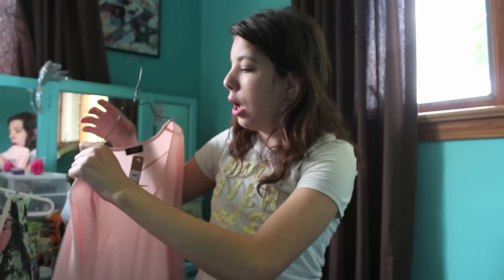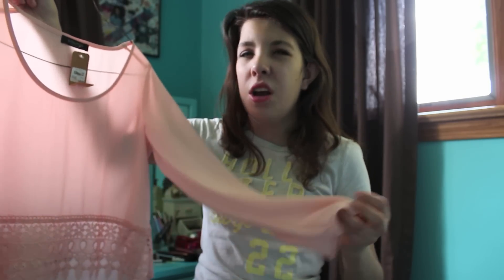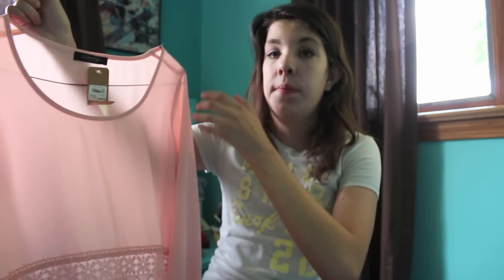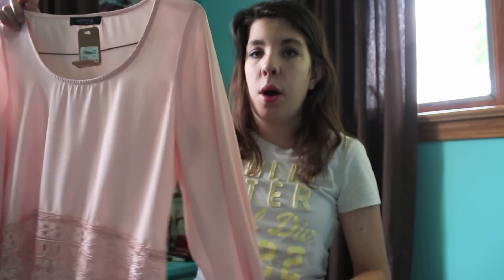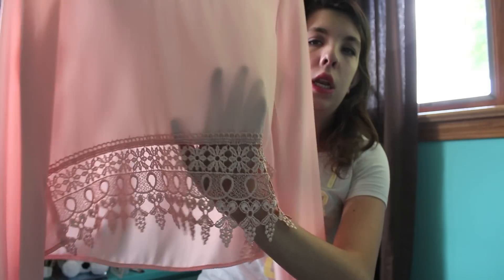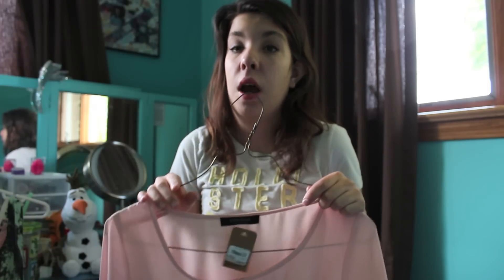The other shirt I got is kind of silky but a very thin material, so it's long sleeves but it'll be fine for summer. It's like a crop top and what I love about it is it has this crocheted detailing at the bottom and it's kind of a high-low. It's see-through so I would wear like a bandeau or something underneath. I absolutely love this with a pair of high-waisted shorts.